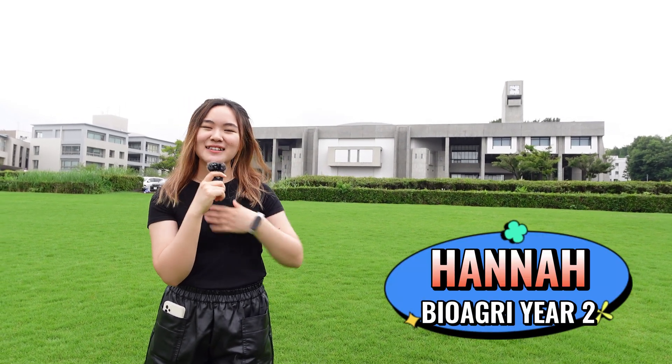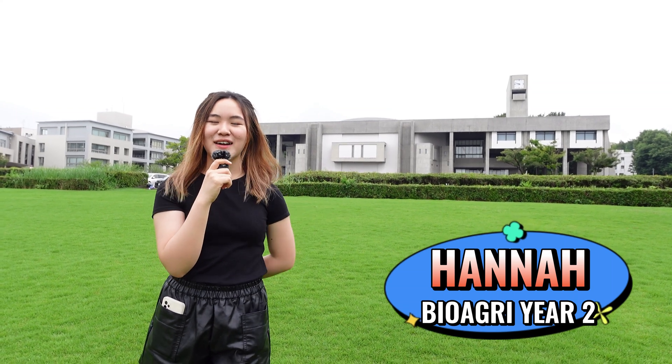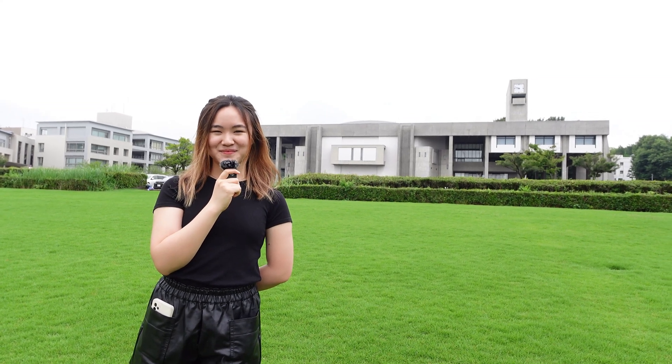Hi everyone! Welcome to Nagoya University. My name is Hannah and I'm currently a second year at G30 International Biology Program at School of Agricultural Sciences. Nice to meet you. It's nice to meet you Hannah. Could you show me around the campus a little bit? Sure, follow me.